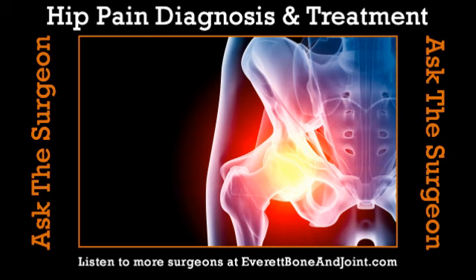Typically it's going to be an achiness deep in the groin or the front of the hip, and occasionally sharp pain with certain types of maneuvers. Rarely, you'll get mechanical symptoms. You may get a locking, catching, or a popping sensation deep in the hip as well.